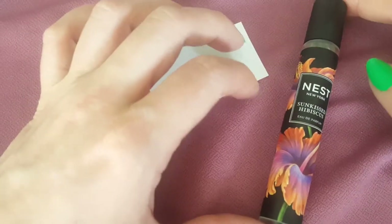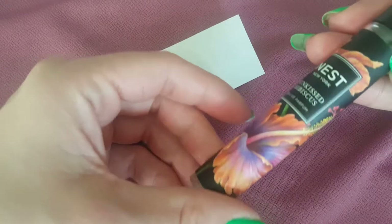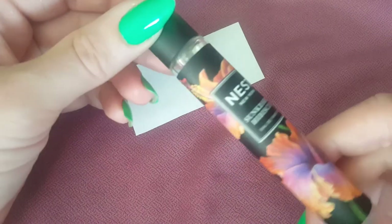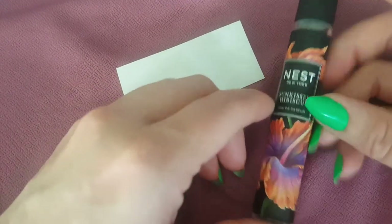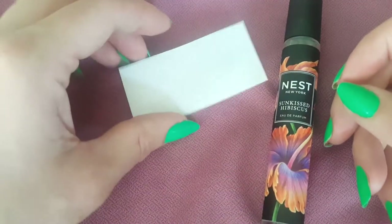Frangipani, if you see pictures of it, looks kind of like hibiscus. The bottles are gorgeous, by the way — the artwork is inspired by a British illustrator from the 18th century. A lot of this kind of work is really beautiful — very elegant looking bottles.